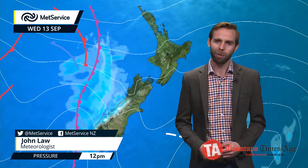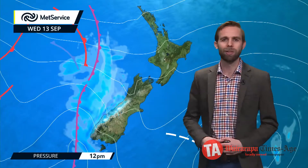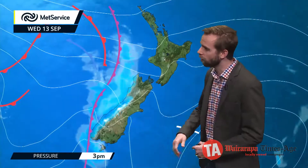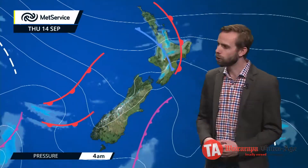Hello. The return of westerlies means also the return of wet weather on the western coast as we go through the rest of Wednesday. We're going to find that wet weather piling in towards Fiordland and Westland and also up in towards those ranges of Buller, and for the North Island the likes of Mount Taranaki and the Tararua range.